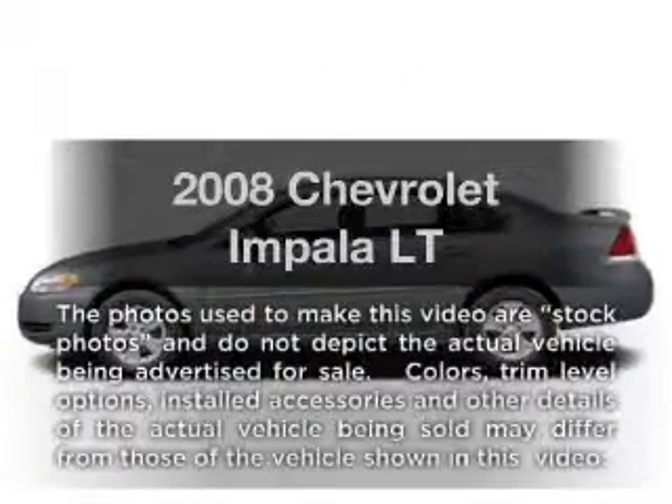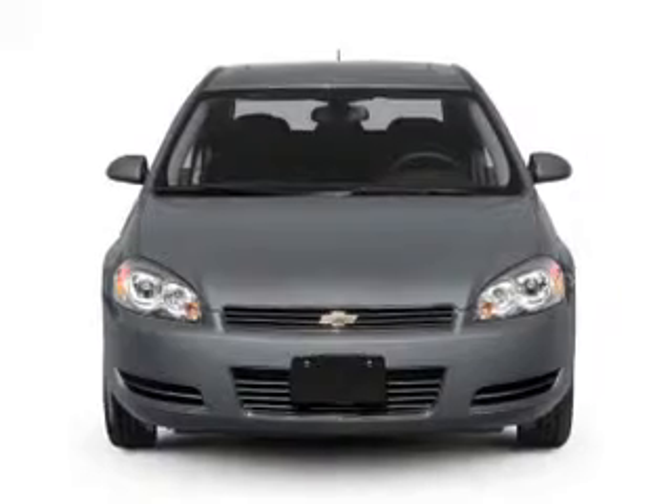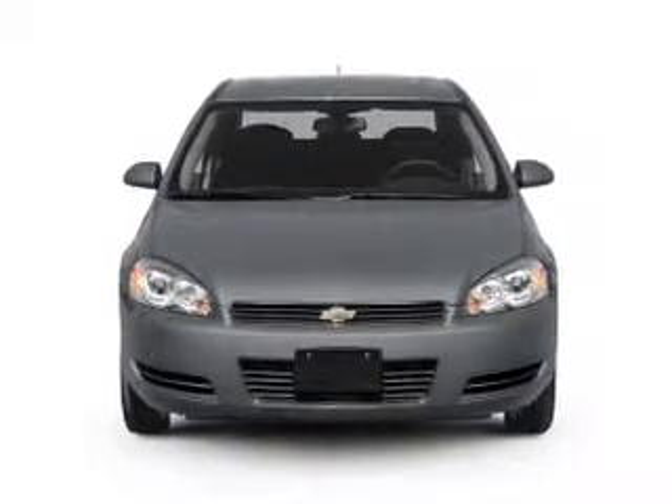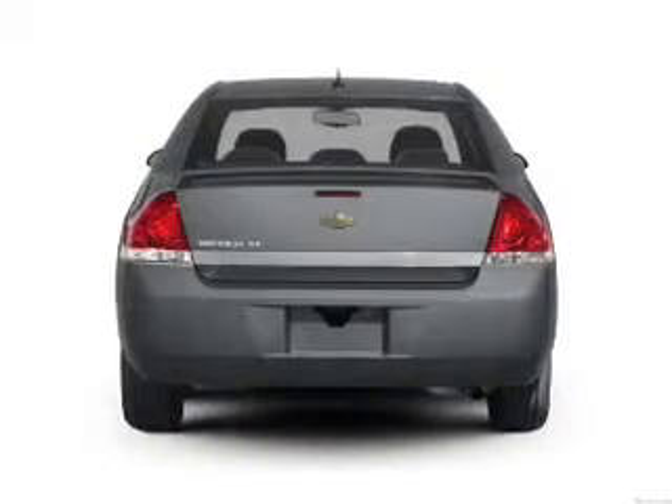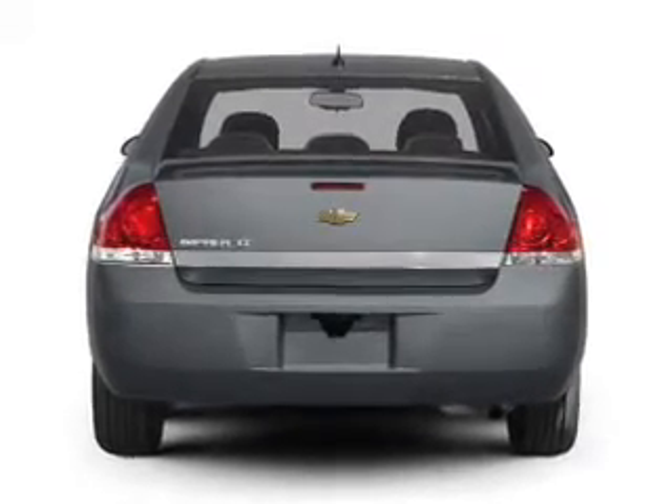Introducing the 2008 Chevrolet Impala. If you're looking for an automobile with great attributes, look no further. With a solid 6 cylinder engine connected to a smooth shifting automatic transmission, you will appreciate the safety feature of anti-lock brakes.